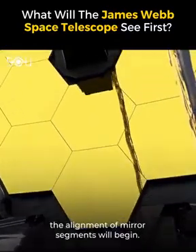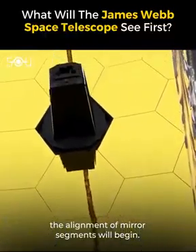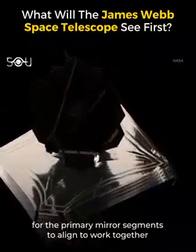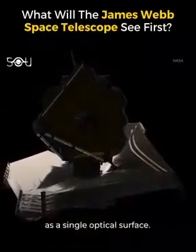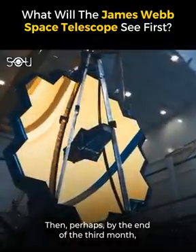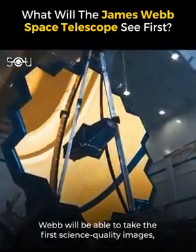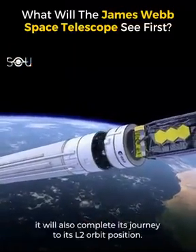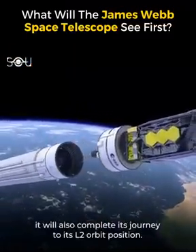Secondly, we are talking about a telescope with a primary mirror composed of 18 hexagonal mirror segments, and unfolding the mirror into one big unit is another feat to accomplish. In the second month, the alignment of mirror segments will begin. It will possibly take 60 to 90 days after launch for the primary mirror segments to align to work together as a single optical surface. Then, perhaps by the end of the third month, Webb will be able to take the first science-quality images, and by this time it will also complete its journey to the L2 orbit position.